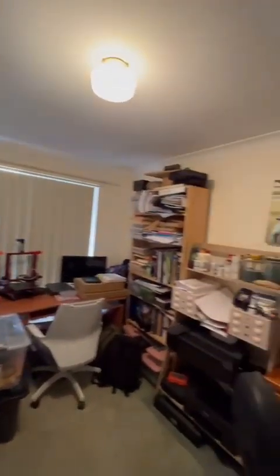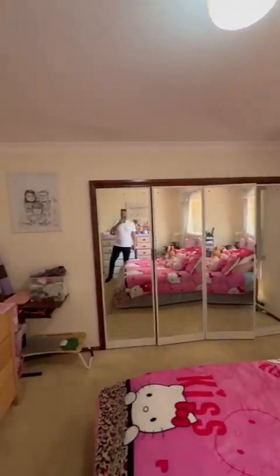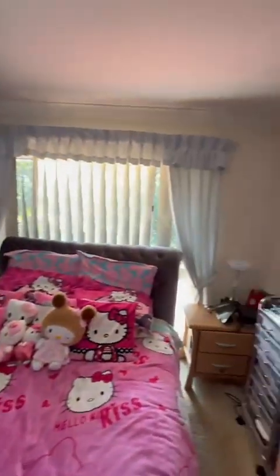Let's make our way through to the bedrooms. Bedroom one — very neat and tidy, fairly spacious as well. A lot of pink in this house. Built-in robe there. Nice bedroom.